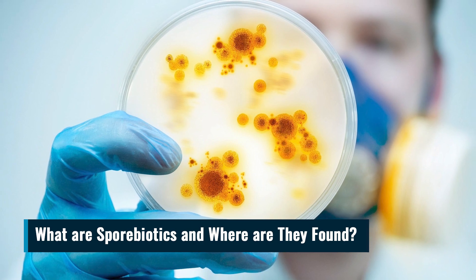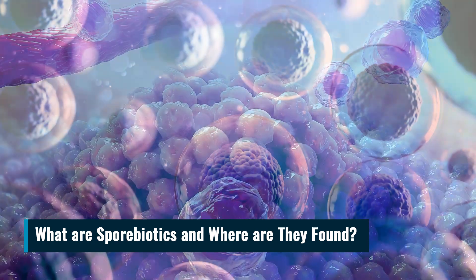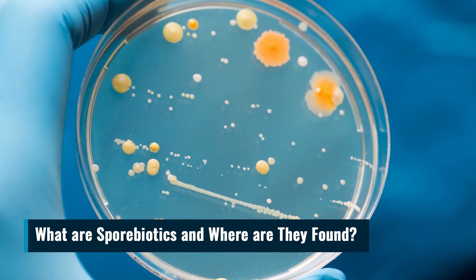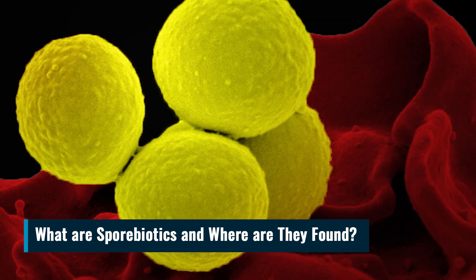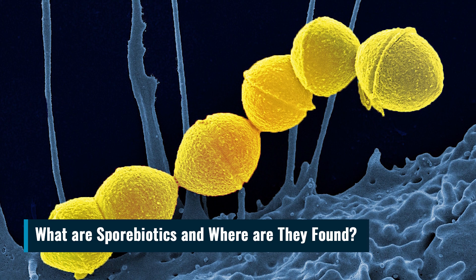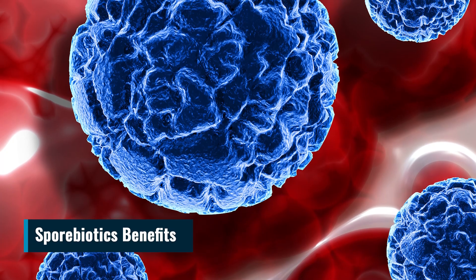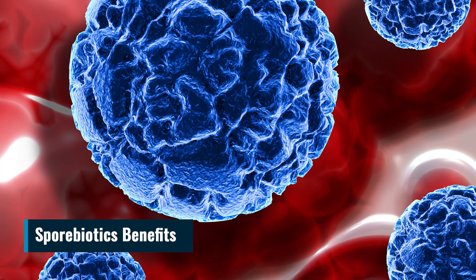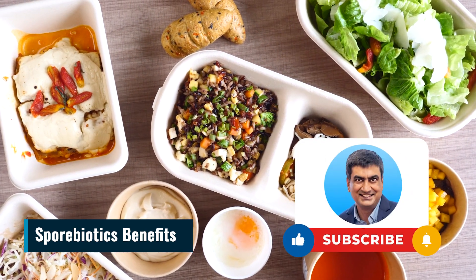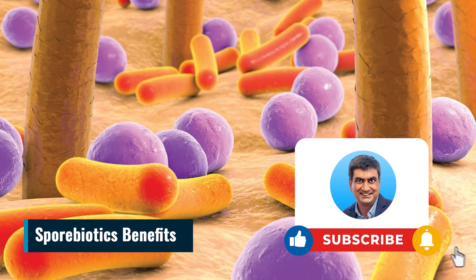What are sporibiotics and where are they found? Sporibiotics, also known as spore-forming probiotics, are a specific type of probiotic that has unique characteristics. Unlike regular probiotics, which are in their vegetative or active form, sporibiotics are in a dormant state called spores. These spores are highly resilient and can withstand harsh conditions, including heat, acidity, and even antibiotics. Sporibiotics can be found in certain bacteria belonging to the Bacillus and Clostridium genera. They are present in the environment, including soil, water, and some fermented foods. Examples of sporibiotics include Bacillus coagulans and Bacillus subtilis.